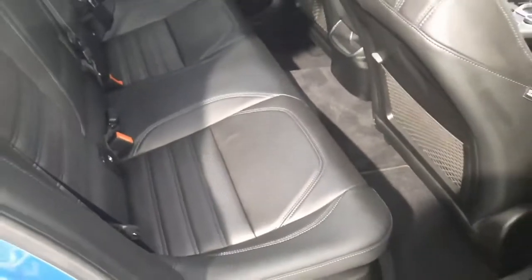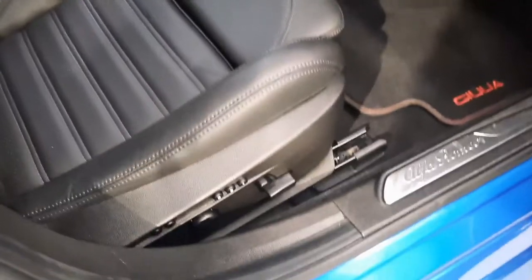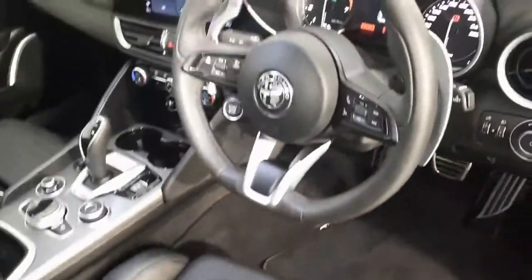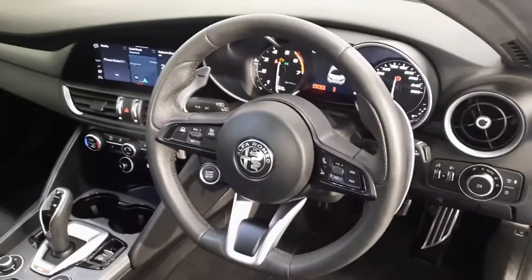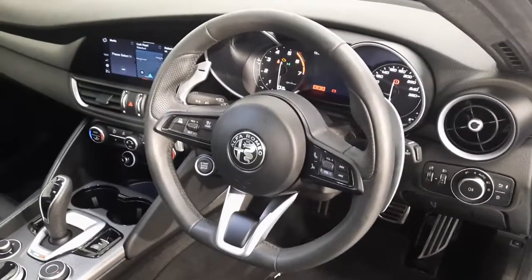Here in the back you have plenty of space, with full leather interior throughout. In the front you have your memory seating and flat-bottom steering wheel with flappy paddles. This car has covered 12,500km and is available for immediate delivery.